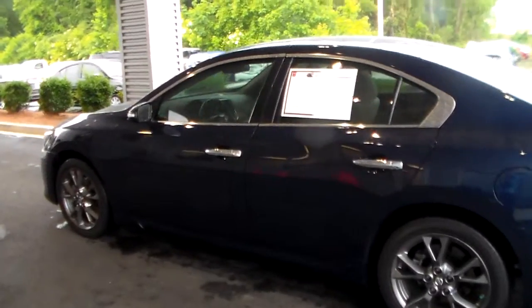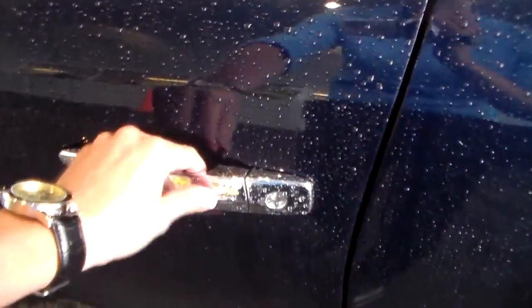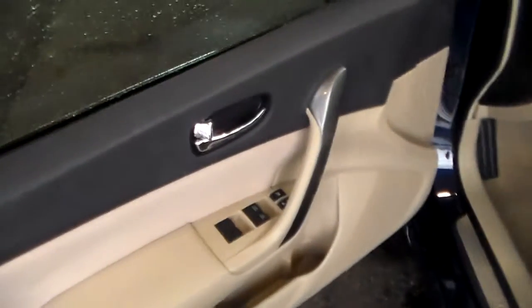This also comes equipped with the Nissan Intelligent key fob with keyless entry. Say you've got your keys in your pocket or bag — just press this button right here, you don't have to fumble around looking for your keys. As long as you're within one meter it'll automatically unlock the door.